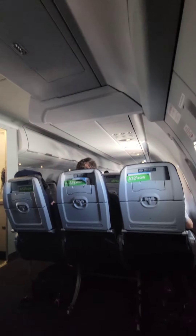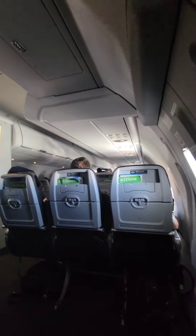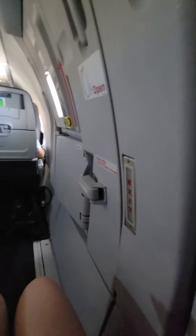Now, in exchange for a lot of room — and I wanted to show you, you can even stand up right here — there's no overhead storage above this exit row. What you do give up is there's no window, so I won't be showing you my lighting today.